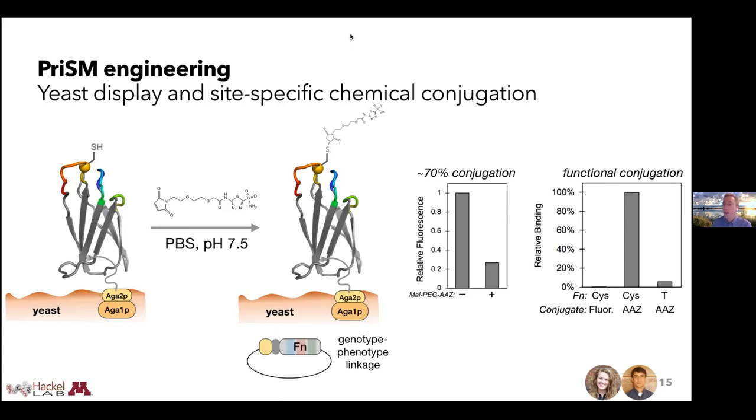Mark asks in the Q&A: have you applied your approach to a ligand that only binds its receptor as a multimer and converted it to a ligand that will bind as a monomer? Ben answers: no, that's the short answer. We have not pursued that. He'd be very happy to discuss that with Mark about ways to come to a realization on that. His first thought is that we should definitely be able to design a strategy to make that effective, but the challenge is always in the details.